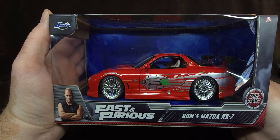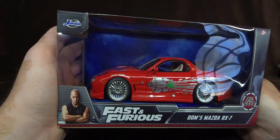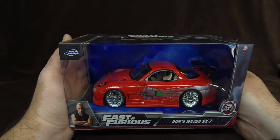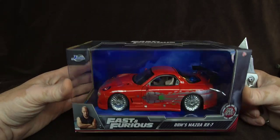I couldn't find this for the longest time, guys. Finally, this was given to me as a gift by my two very good friends, Vic and Lana. Vic and Lana, thank you so much if you're watching this.